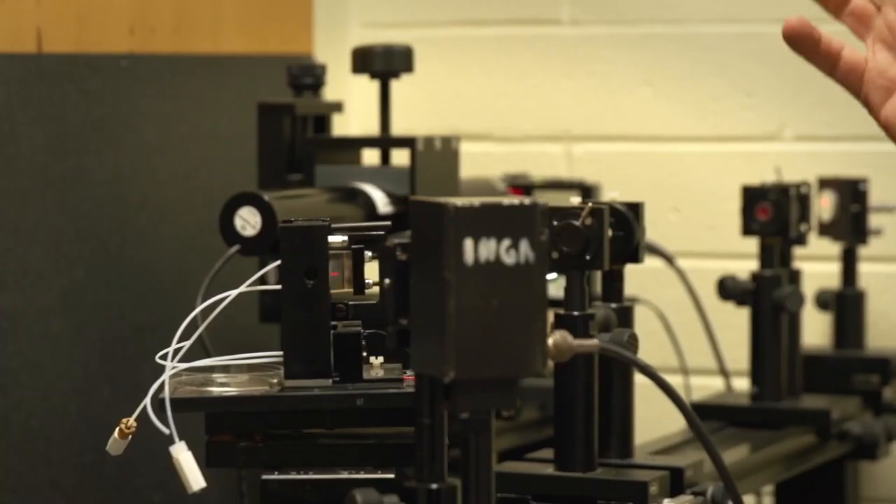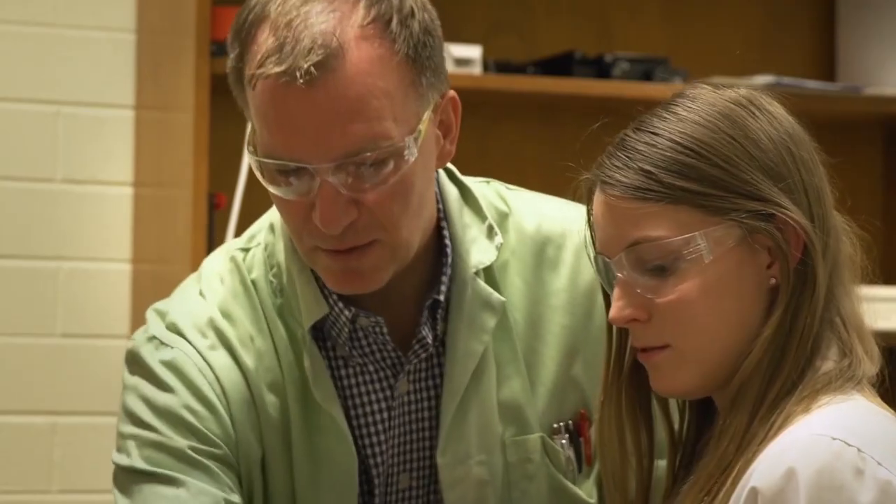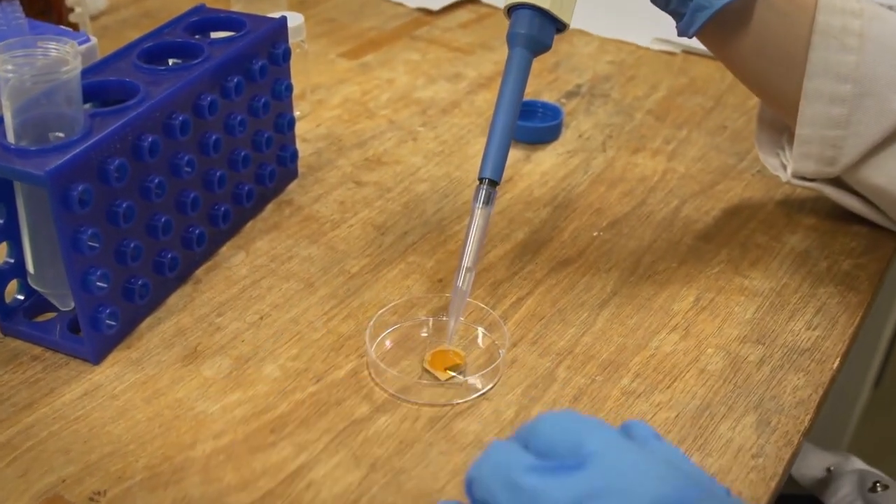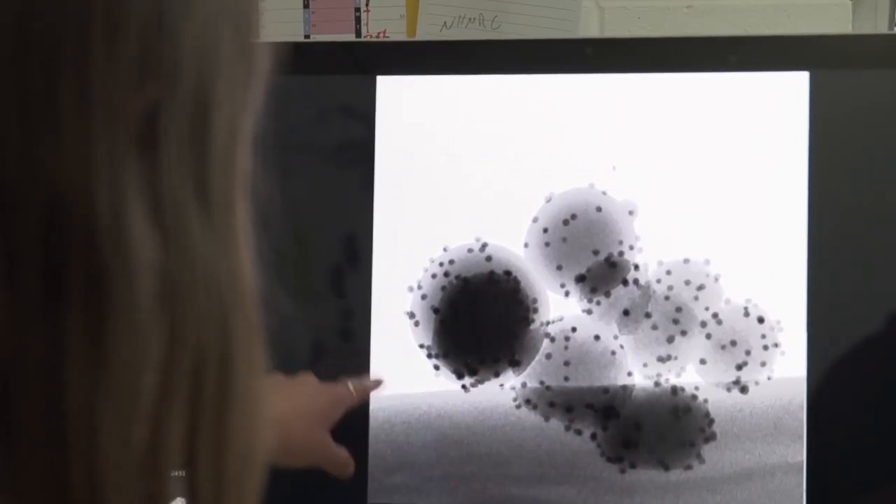Nanotechnology at Flinders is split up into biomedical and quantum, so you get to pick which area suits you most. My research is looking at cystic fibrosis and finding a new treatment method using gene therapy.